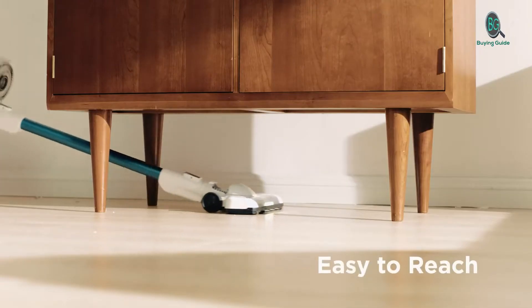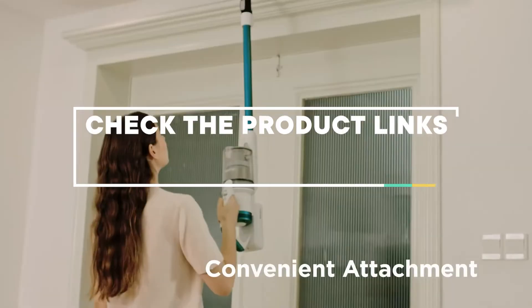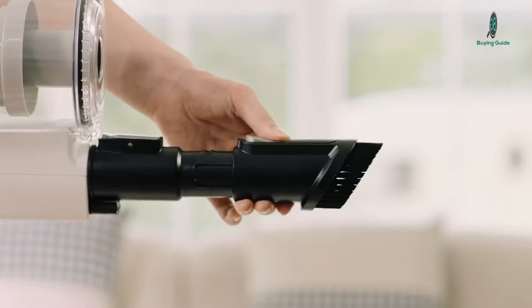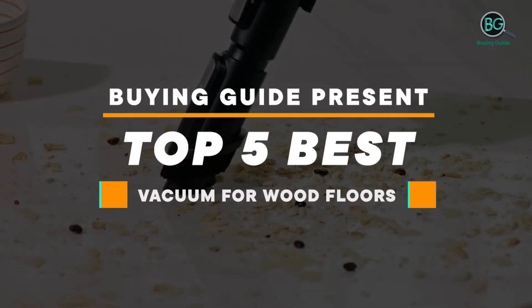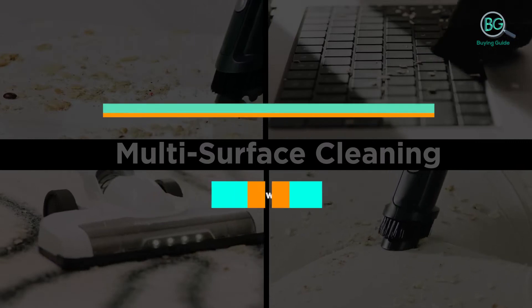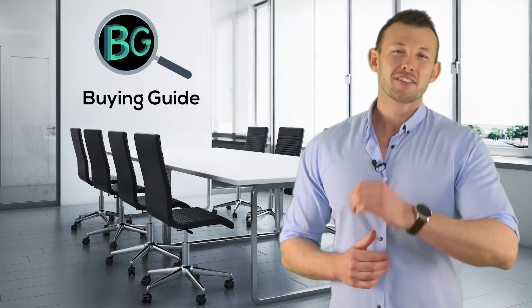That said, cleaning performance isn't the only important thing. Please check the product link below the description. This buying guide presents the top 5 best vacuums for wood floors. We aim to give our best guidelines so you won't hesitate or get confused while selecting products from the market.